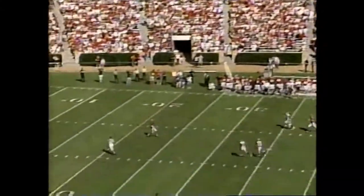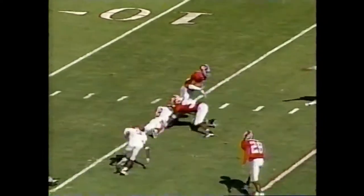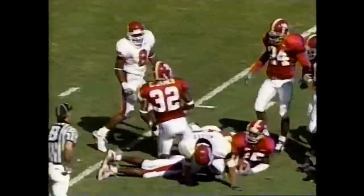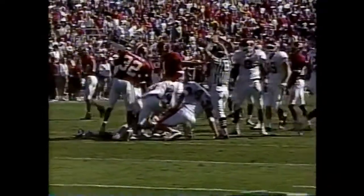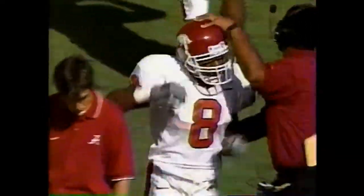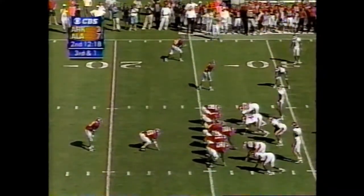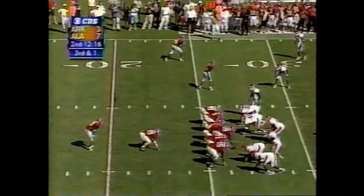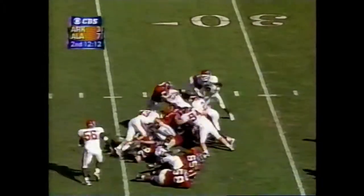This is a fine punt by Butler — it chases Millens all the way back to the 15-yard line, and good downfield coverage from which he cannot escape. Ahmad Carroll, the freshman cornerback out of Atlanta, Georgia. Third and one — Alabama two of three on third down conversions in the early going.